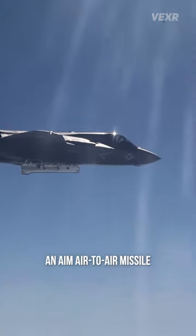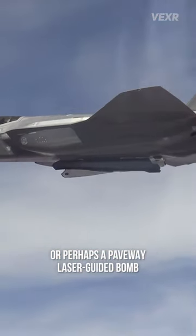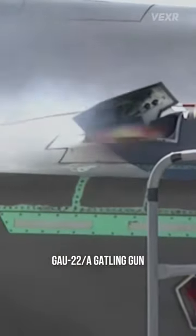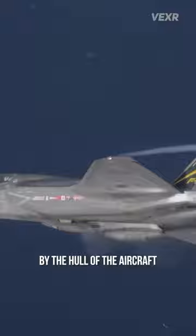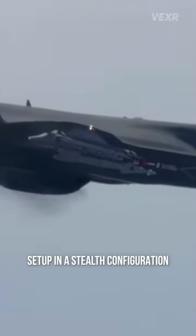When most people think of the F-35, they probably think of it launching an AIM air-to-air missile or perhaps a Paveway laser-guided bomb. But a lesser-known fact is it actually has a 25mm GAU-22A Gatling gun. Most of the videos of this gun that you'll find online are rather obscured by the hull of the aircraft, as it's an internal gun set up in a stealth configuration.